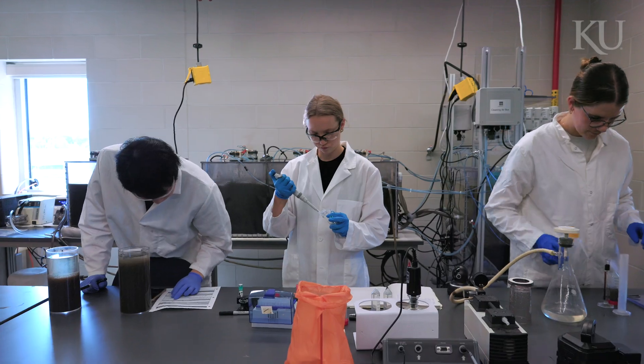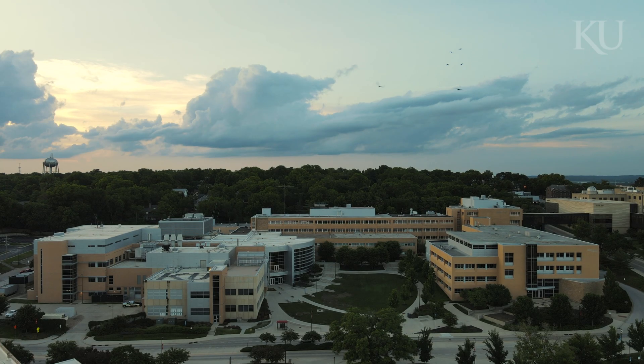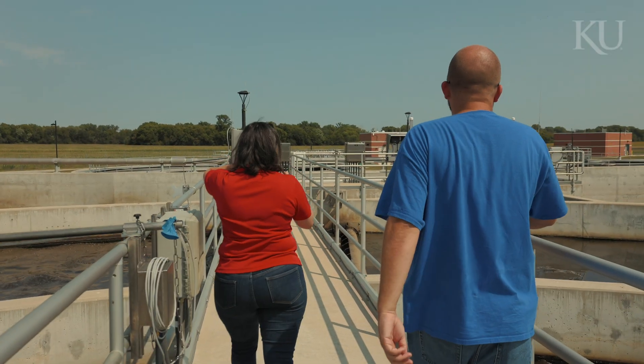One of the reasons I selected to work on this project was just the connection with industry that is available. Monthly — sometimes even more often than that — I get to meet with professional engineers across different companies, which has been really impactful for just knowing what it looks like to be a wastewater engineer.